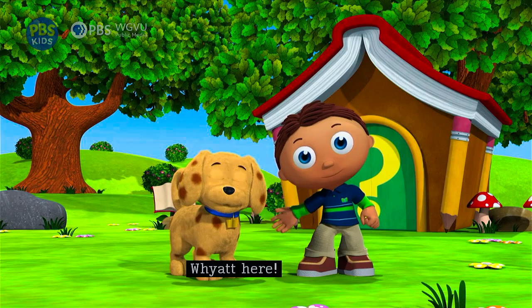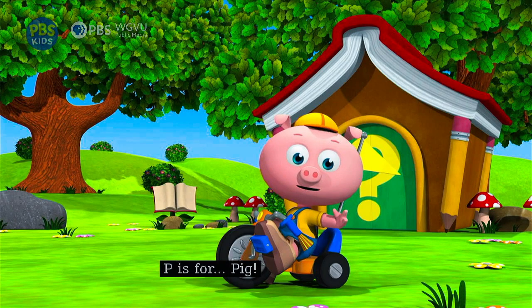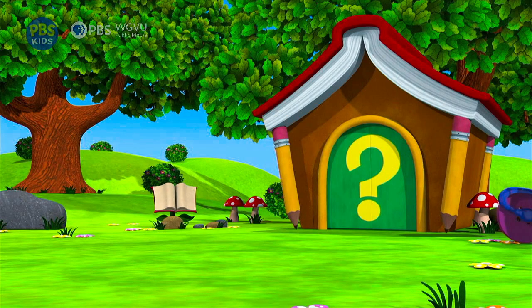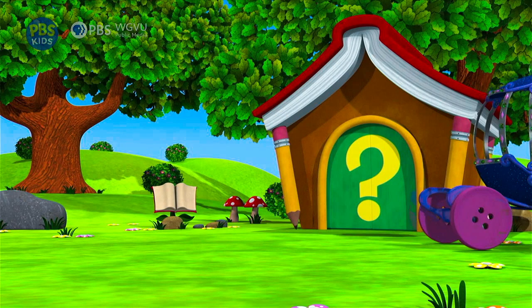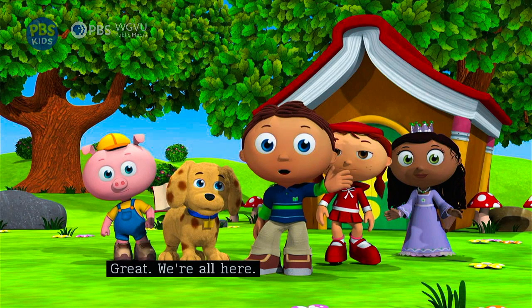Wyatt here. P is for pig. Red Rattinghead, rollin' in. Princess P, at your service. And you, say your name. Great, we're all here. Together we will answer my question. Let's go.